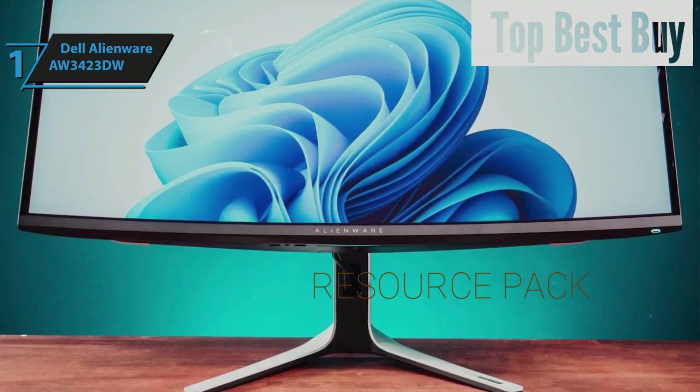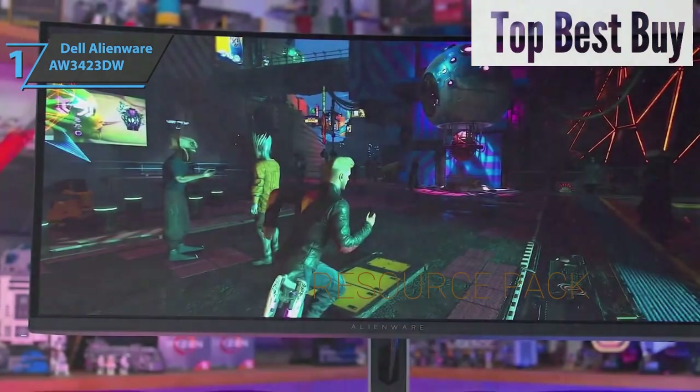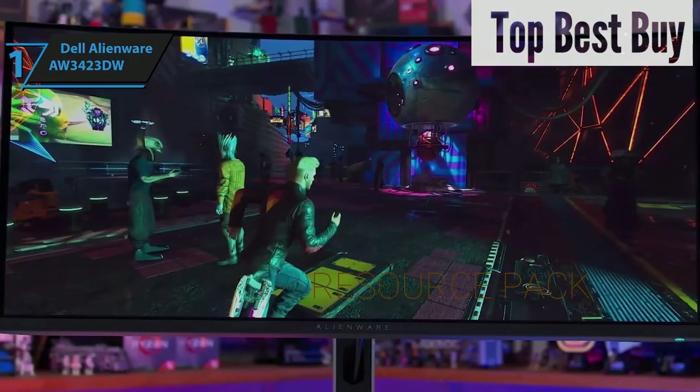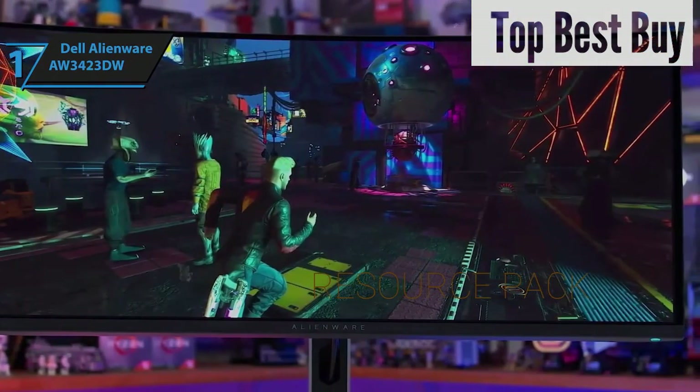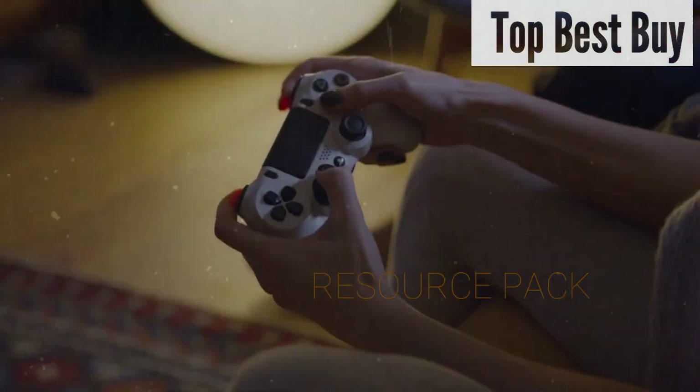Experiencing games like Metro Exodus on this monitor, with its rich contrast and detailed dark scenes, elevates the visual experience to new heights. Overall, this model delivers top-notch performance at the best possible price-quality ratio. You wanted the best, you got it.